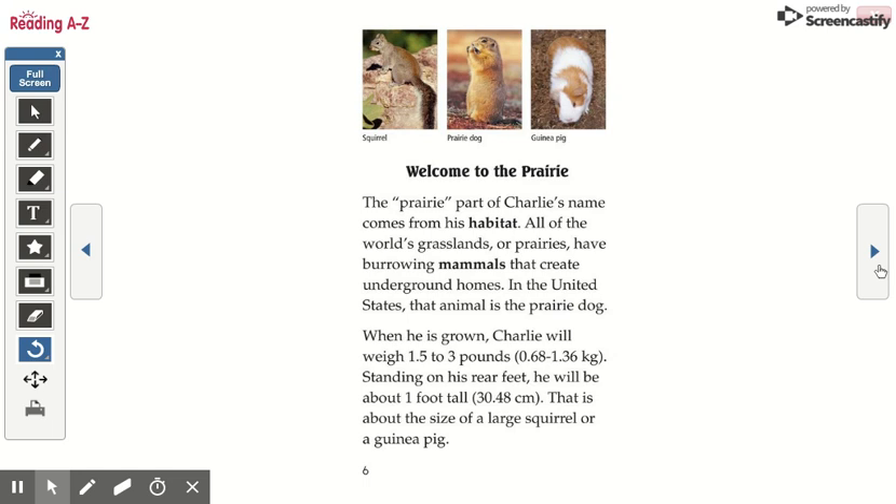When he is grown, Charlie will weigh 1.5 to 3 pounds. Standing on his rear feet, he will be about one foot tall. That is about the size of a large squirrel or a guinea pig.